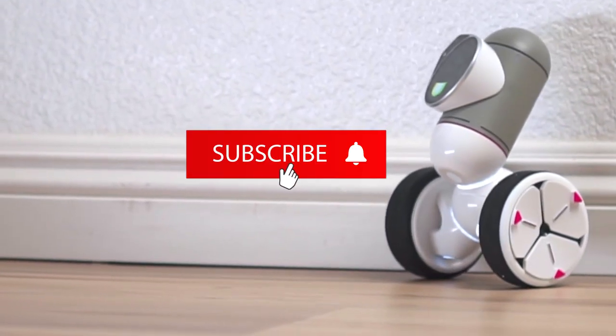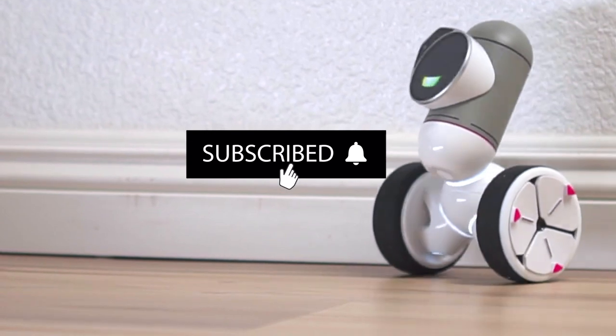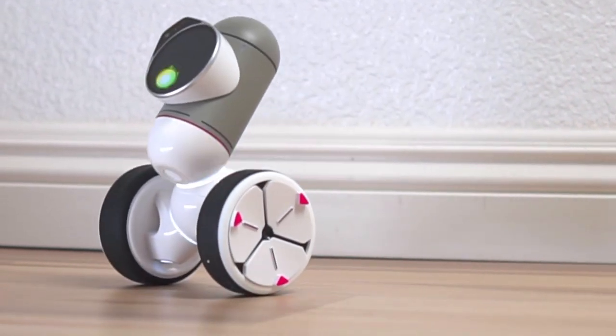But before we begin the countdown, please subscribe to our channel. Now it's time for the countdown. Let's jump in.